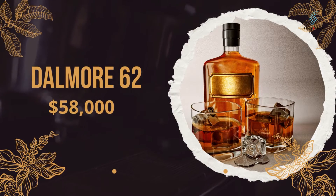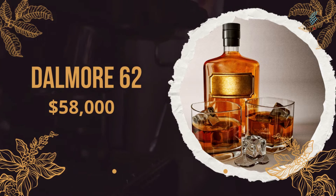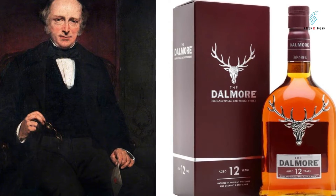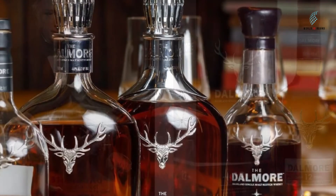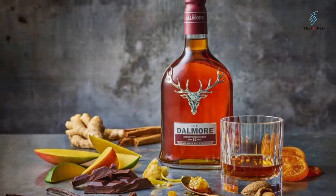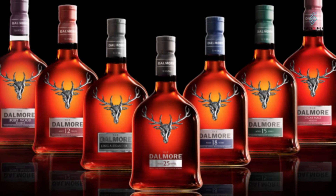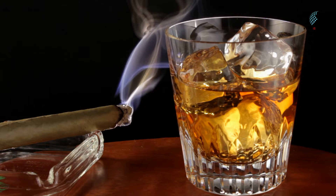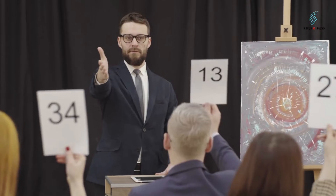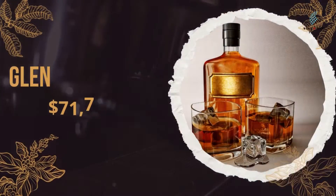Number 10: Dalmore 62 Single Highland Malt Scotch, Matheson 1942, for $58,000. In 1839, Alexander Matheson started building what would become the famous Dalmore Distillery. This scotch whiskey was made by Dalmore in 1942 as a tribute to Matheson. The Matheson 1942 Dalmore Scotch is so expensive in part because only 12 bottles were made. You'll have to go to a private collector's auction to find this one, and you can expect to pay at least $58,000 for it.